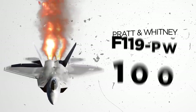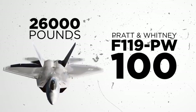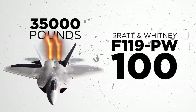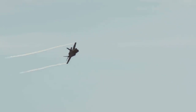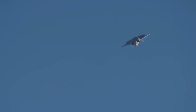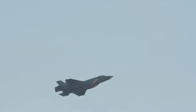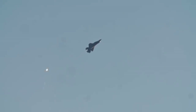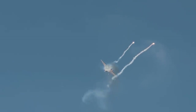The F-22 is powered by two Pratt & Whitney F119-PW100 augmented turbofans that deliver 26,000 pounds of thrust each, and 35,000 pounds of thrust with afterburner, for a total of 70,000 pounds of thrust. With that amount of power, the aircraft can achieve a maximum speed of Mach 2.25, and can supercruise at Mach 1.82, with a service ceiling of 65,000 feet. The Raptor's high cruise speed and operating altitude make it extremely capable in surviving against surface-to-air missiles.